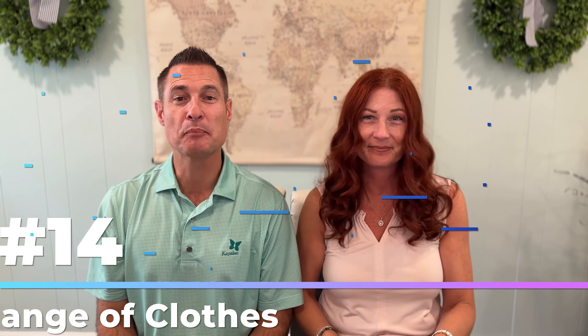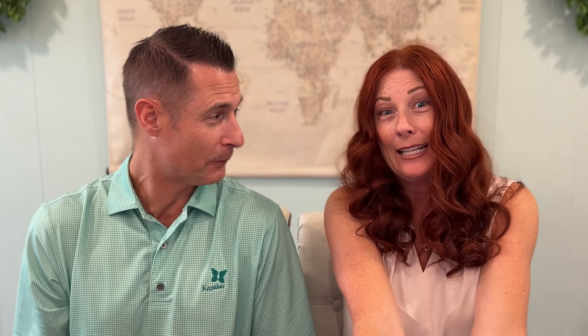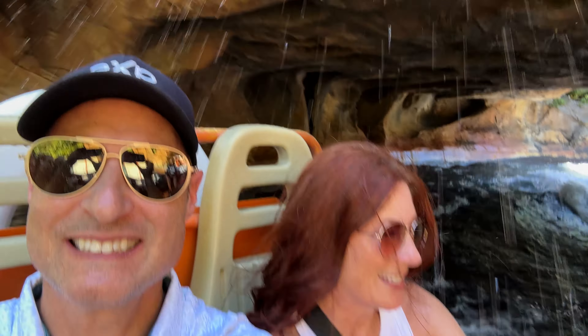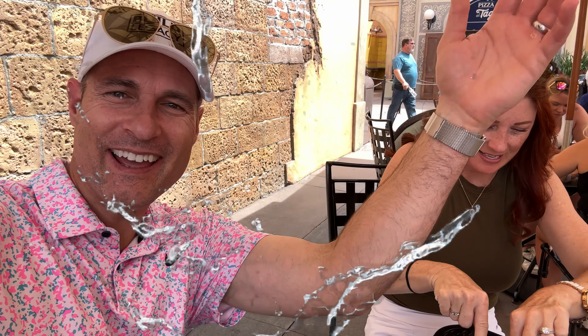Number 14: bring a change of clothes. If you're brave enough to bring your grandbabies or really anyone — spills happen, people. You're also covered for water rides and spilled drinks. Let's just say someone basically threw their drink all over me and the camera. I am very coordinated — I'm just not the most coordinated eater, okay?